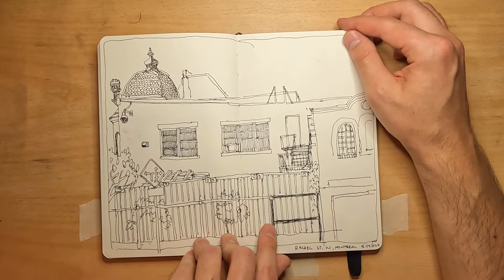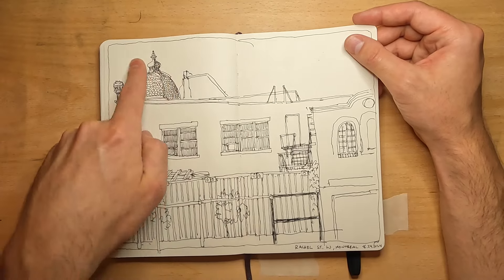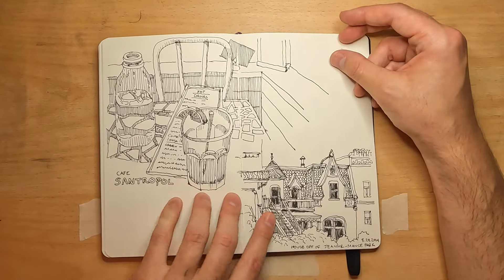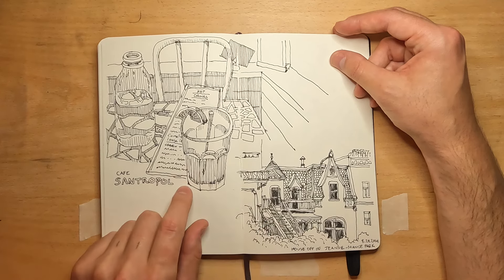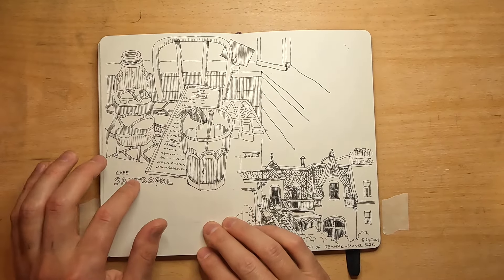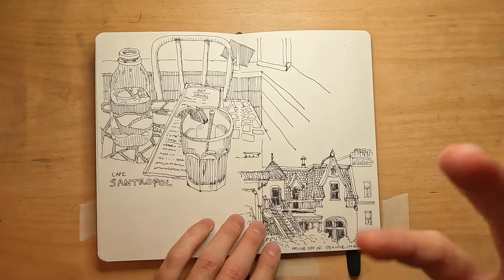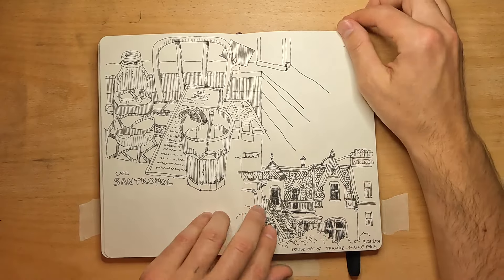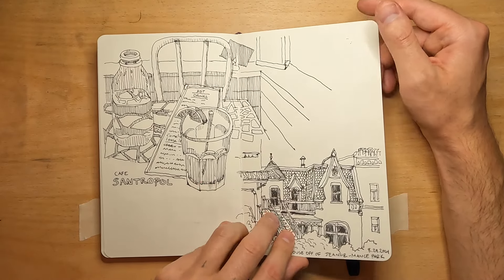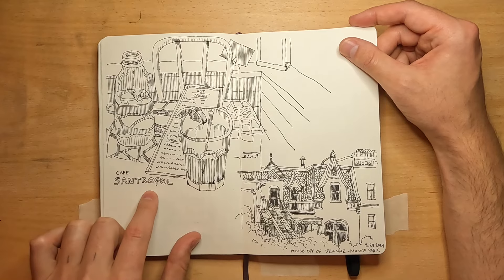Then another cool little scene on that same walk — this is like a little junkyard with a dome thing sticking up over the wall that I really liked. My friend recommended this cafe called Cafe Santropole, in what I guess is the little Portugal neighborhood. The cafe was beautiful — this outdoor patio out back, very eclectic and artsy and natural feeling. I got a chai iced tea and a vegan sandwich that was delicious. If you ever go to Montreal, I definitely recommend this cafe.